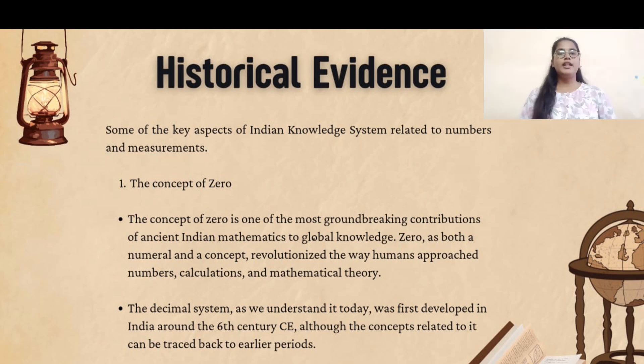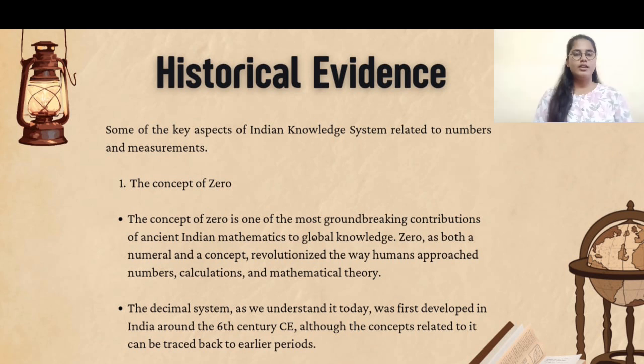Some of the key aspects of the Indian knowledge system related to numbers and measurements include the concept of zero. It is one of the most important contributions of Indian mathematics, developed by Indian scholars. In the 7th century, Brahmagupta defined the value of zero and its rules for mathematical operations.